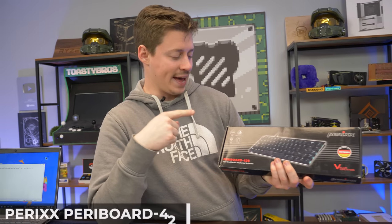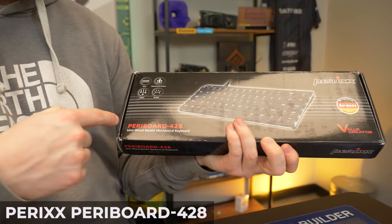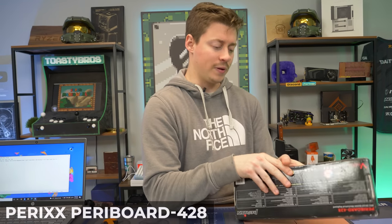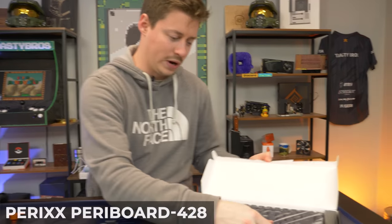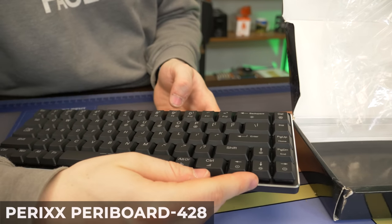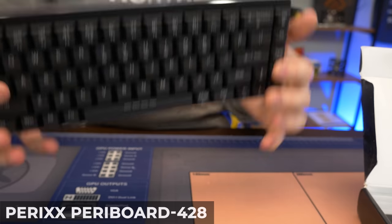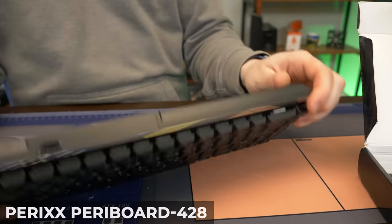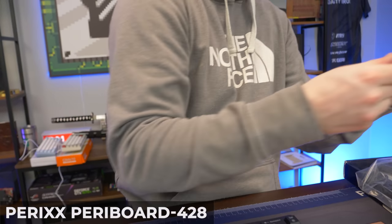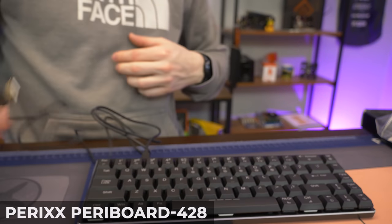Next up is the Perry Board 428 — proudly made in Germany. This one is quite different: it's a low-profile keyboard with Kailh low-profile brown switches and low-profile keycaps. It appears to be a 65% layout — it has arrow keys but no dedicated function row, so you press FN plus the top row to get function keys. No flip-out feet, just pads, and a USB-C interface with a basic cable.